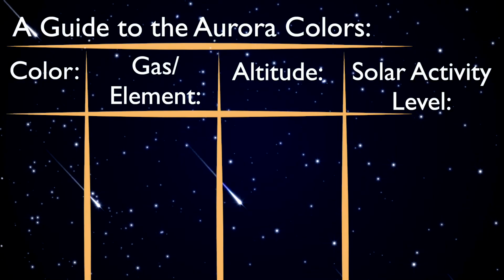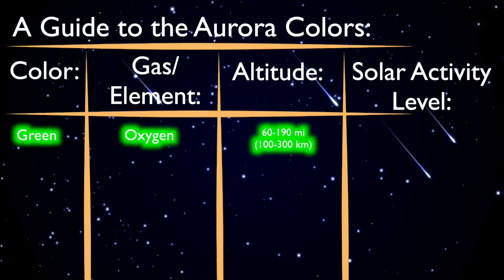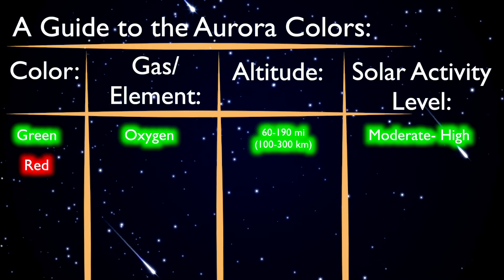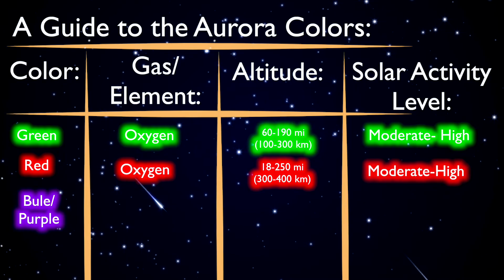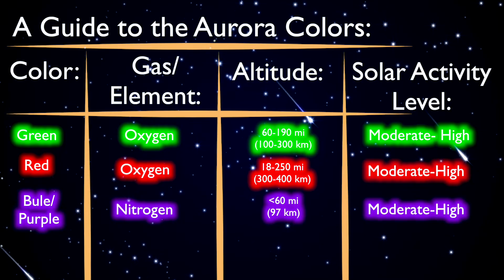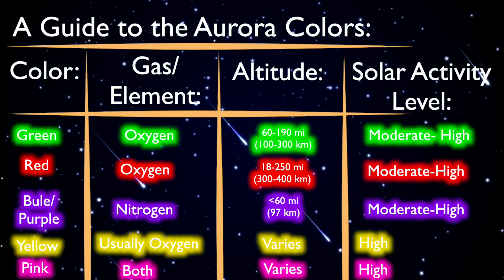Let's lay out clearly how these three variables create all the different colors. Green light is produced by oxygen at lower altitudes, typically 60 to 190 miles up. Red light is produced even higher up, still with oxygen, between 180 and 250 miles up. Blue and purple lights come from mostly nitrogen and happen comparably low, less than 60 miles in altitude. Yellow and pink auroras occur during periods of high solar activity where the lights are able to mix together.